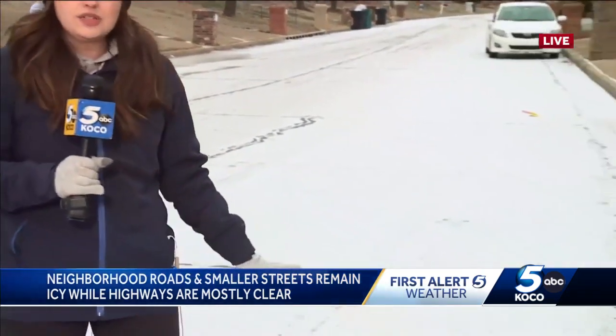Yes, so my photographer and I, we've been driving around the metro all morning. Those highways, interstates and main roads, they seem to be okay. But once you get into those neighborhoods, that's where you start to see some problems. Right now, I'm in a neighborhood off of May near Quail Springs Mall, and you can see this entire street is basically frozen over.